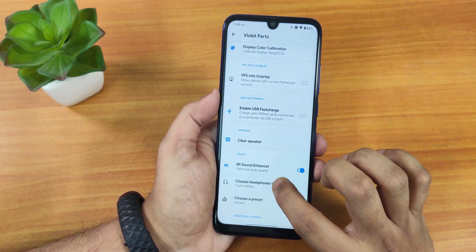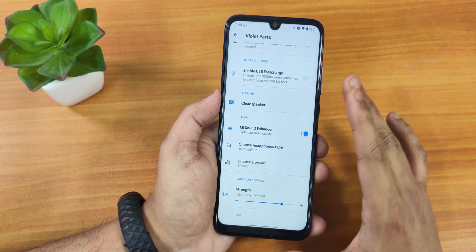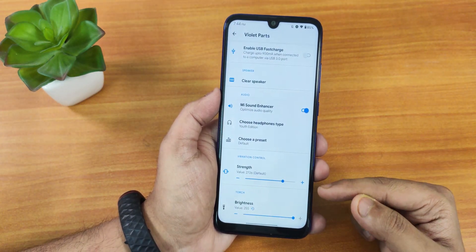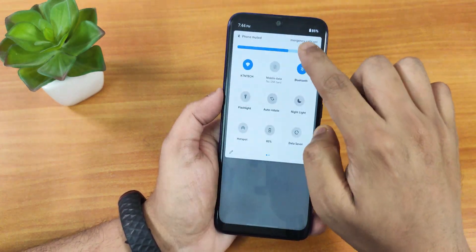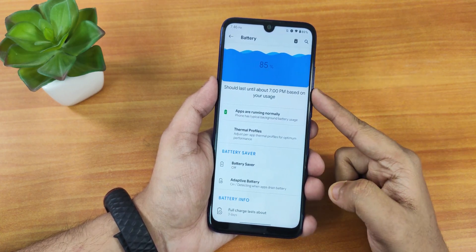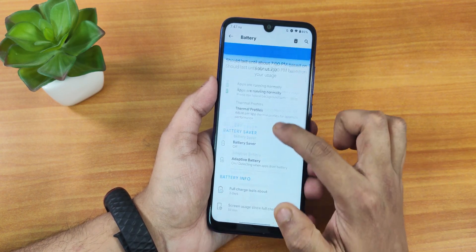We have the clear speaker option and a Mi Audio Enhancer — you can set it to the youth edition, and sound quality via the headphone jack and Bluetooth should be really good. Scrolling down there's a choose preset option for Mi Audio Direct, you can adjust vibrator motor intensity and torch brightness. Now in battery settings, you can tap to show full battery usage with cool animations. There's a thermal profile which I changed for benchmarking, and you can set it for gaming apps as well.